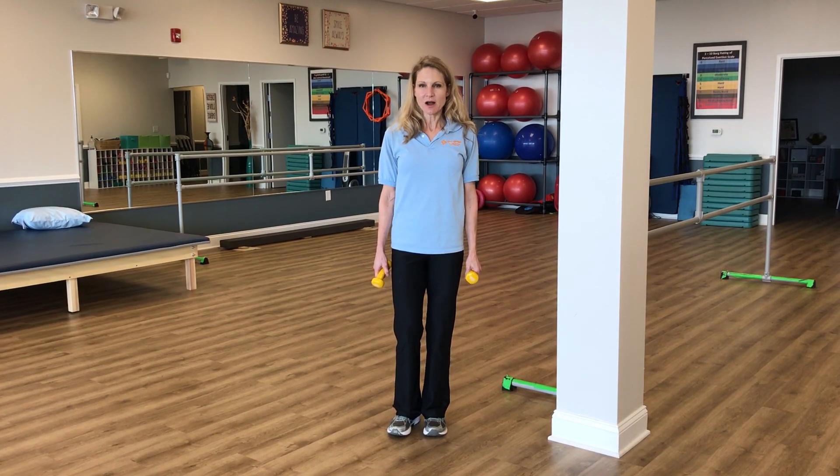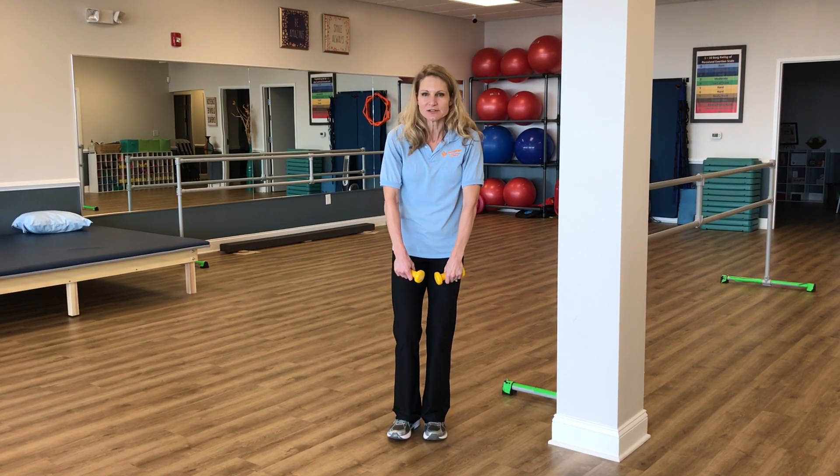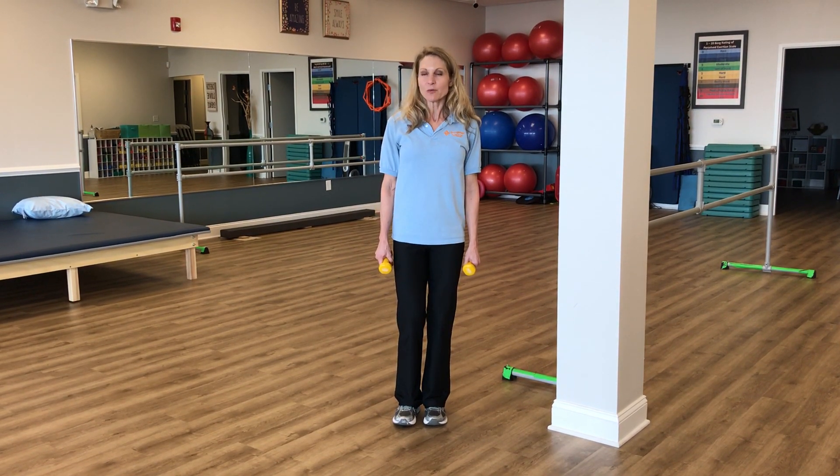Poor posture is such a common problem as we get older. Just sitting too much, being too flexed throughout the day really leads to those rounded shoulders. So I'm going to show you some simple exercises that you can incorporate into your daily routine that will really help with this.